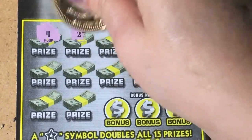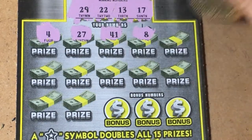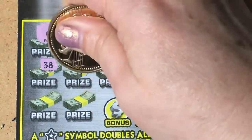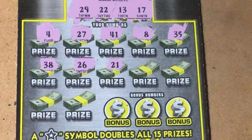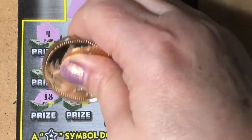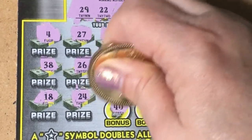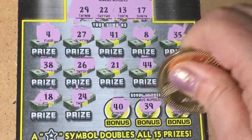Our numbers: 4, 27, 41, 8, 35, 38, 26, 21 — one off — 44, 37, 18 — another one off — 24. Bonus numbers: 40, 39, and 45. That looks like another loser on the five-dollar ticket.